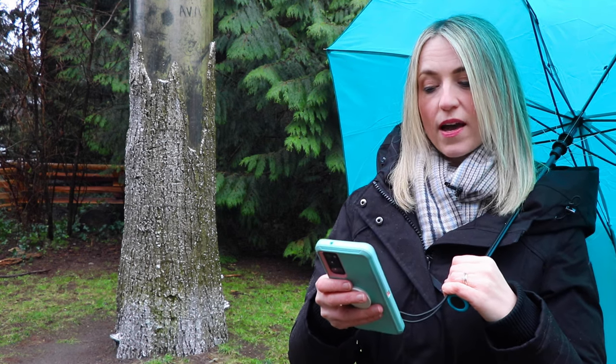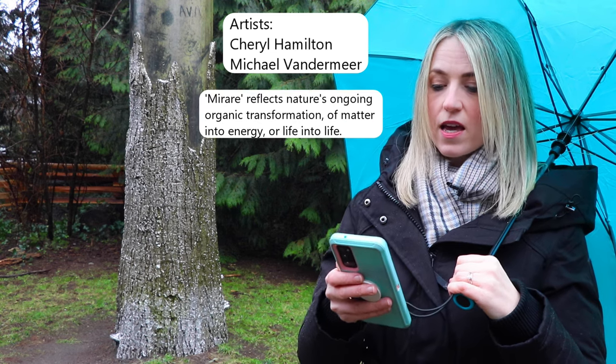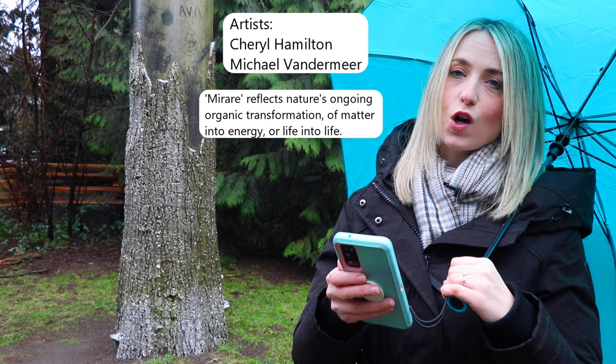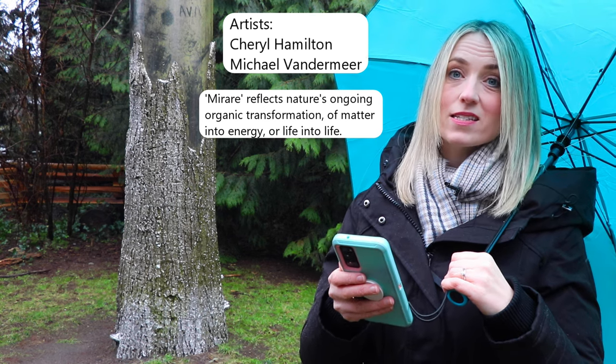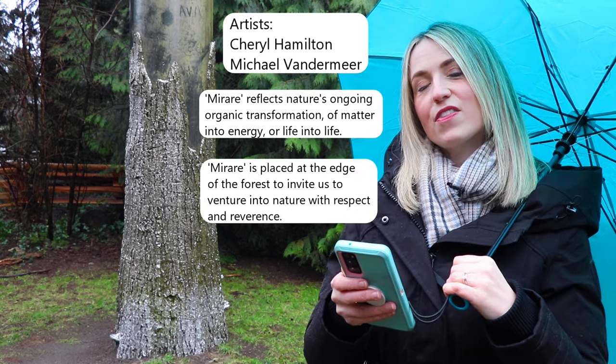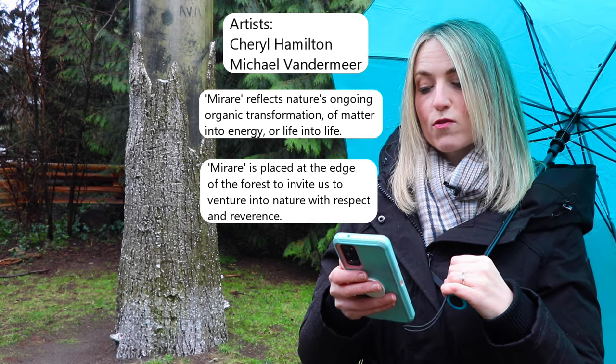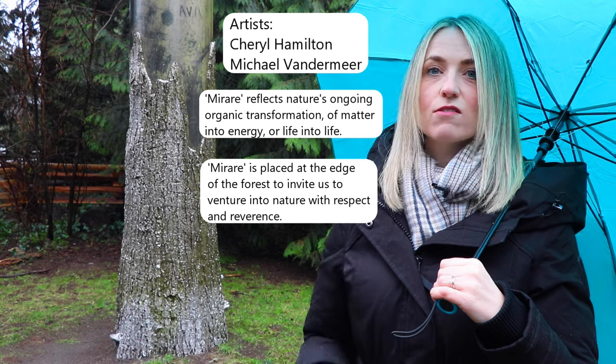Behind me you can see what looks like a kind of broken-down tree, but it's actually a sculpture — a silver sculpture of a tree. I want to tell you a little bit about this sculpture. It's by two artists called Cheryl Hamilton and Michael Vandermeer. It reflects nature's ongoing organic transformation of matter into energy and of life into life, and it's placed here at the edge of the forest to invite us to venture into nature with respect and reverence.